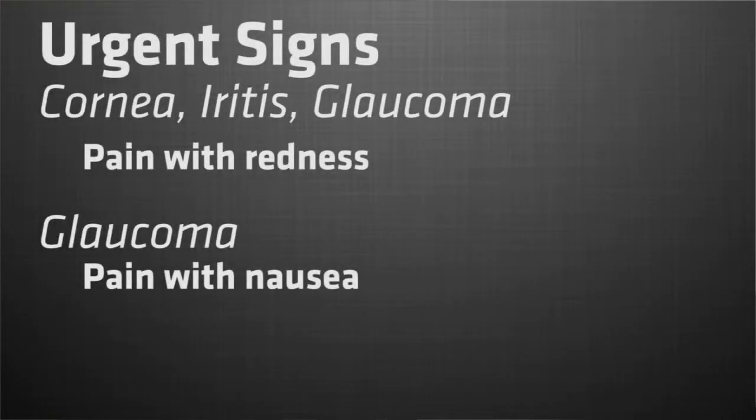Pain with redness can be a problem in the cornea like an infection, it can be something called arthritis — an inflammation in the eye — or it can be the angle closure glaucoma we talked about earlier, especially if it's pain with nausea.